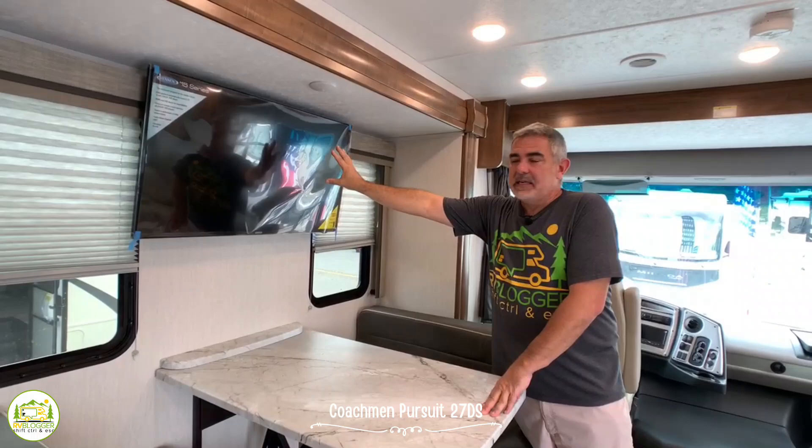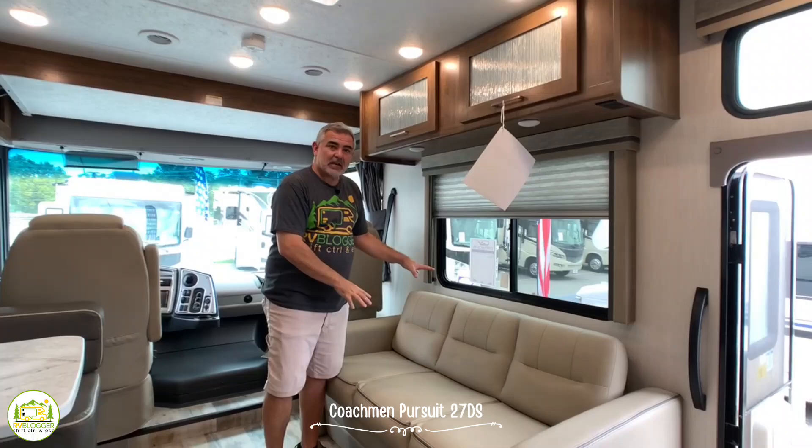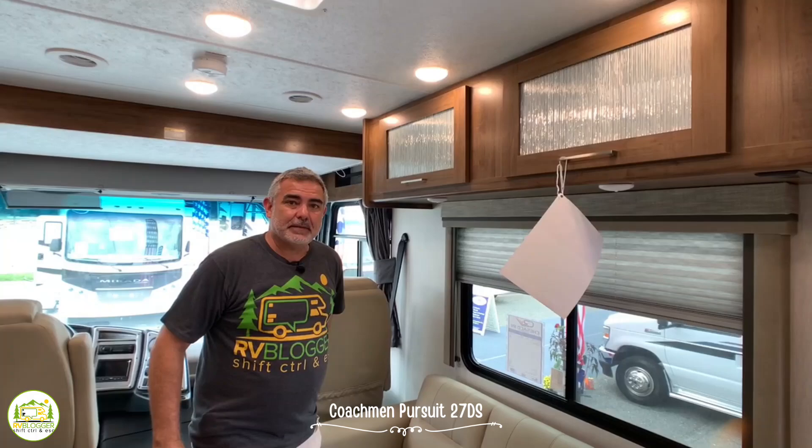The TV location is right above the dinette — a great spot to watch TV whether you're eating dinner or reclining on your nice sofa right across from it. The sofa also jackknifes into another bed. I do want to point out these storage cabinets up top — they are just massive, with a lot of storage throughout this Class A RV.